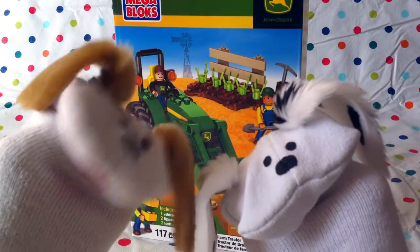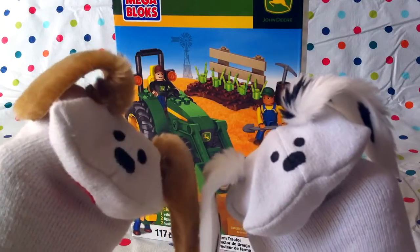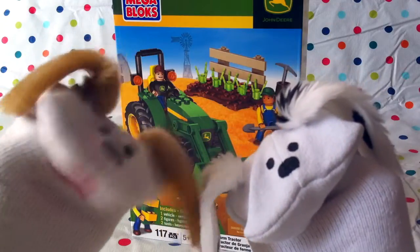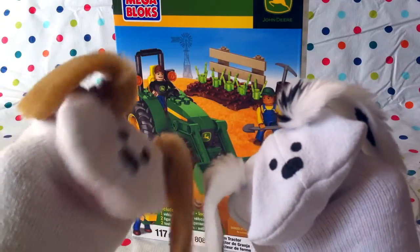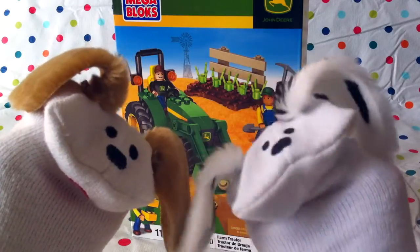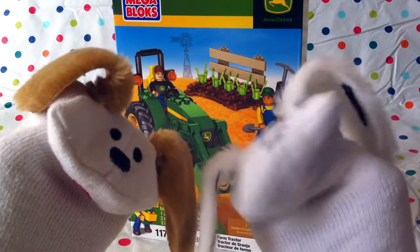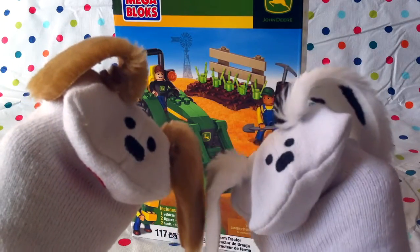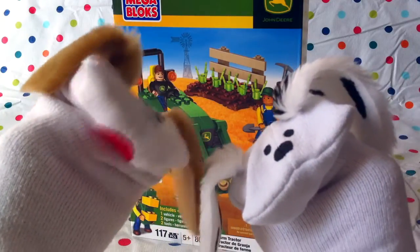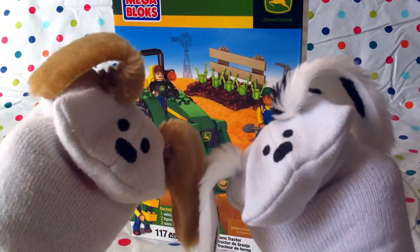Oh, what a beautiful morning — the corn is growing as high as an elephant's eye! You're funny, Jabu. I know, that's from a song in the Oklahoma musical. Do the boys and girls know where their food comes from? I'm sure most of them do. It comes from the farm where the farmers grow the corn, and the wheat, and the vegetables, and the tomatoes. That's right. And today we're going to build a farm tractor. Let's have a look, shall we?